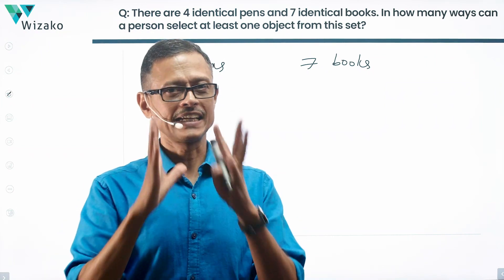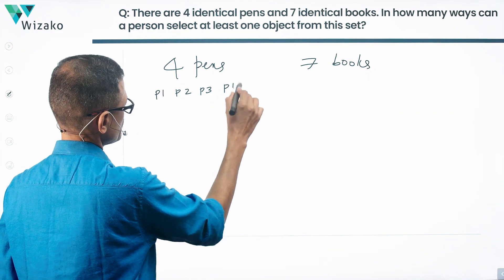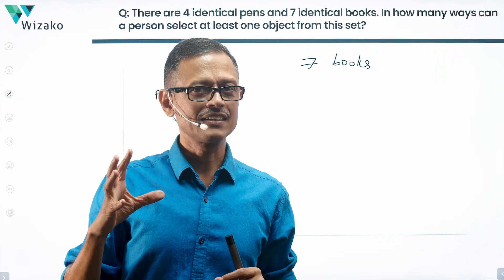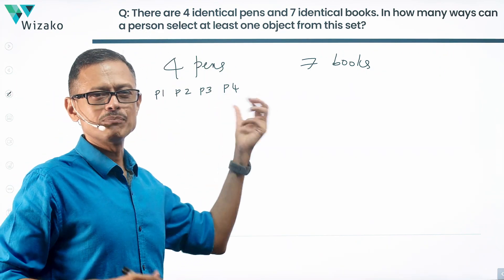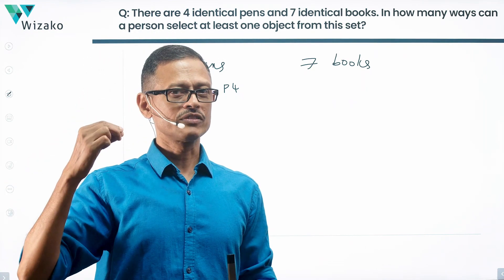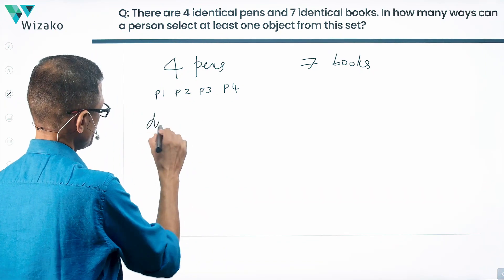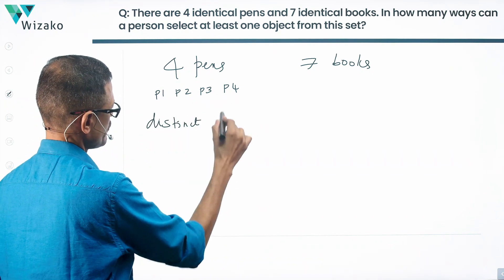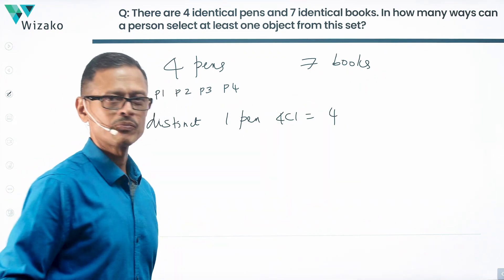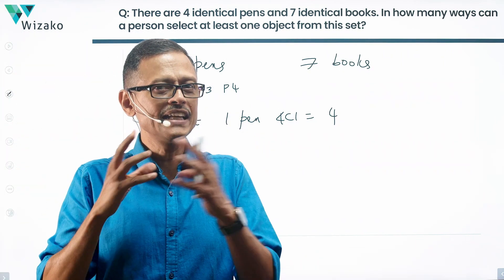For a moment, let's look at what if the pens had not been identical. We'd have pens p1, p2, p3, p4 — say four different color pens: red, blue, green, black. If I select a pen from these distinct pens, how many ways can I do it? The number of ways of selecting one pen is 4C1, which equals four, because the pen selected could be black, red, green, or blue.